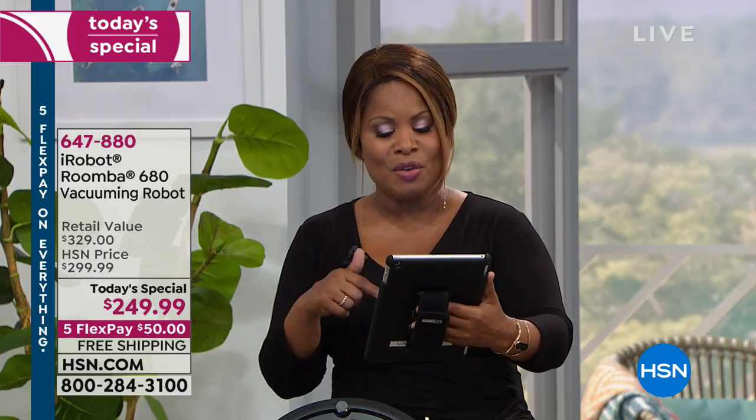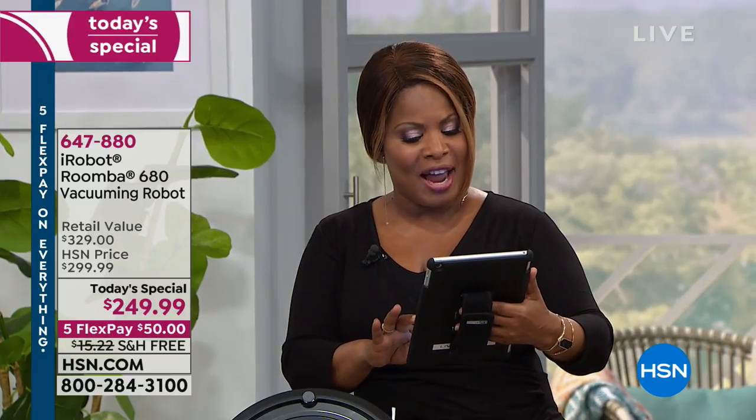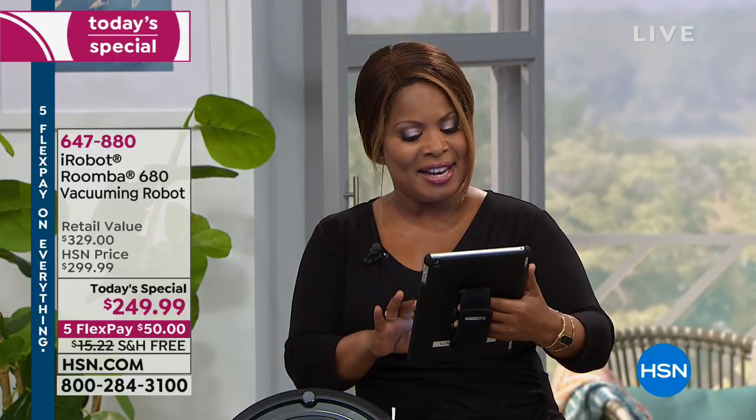I want to give some shout-outs to those on Facebook Live. I see Anthony Marcus watching, Joanne from South Carolina, Judy from Texas, Edna is there — we are saying hello to all of you. Come on in and say hello.